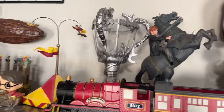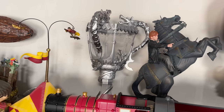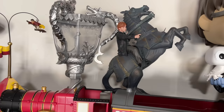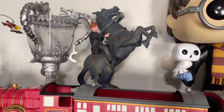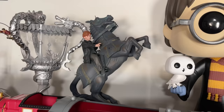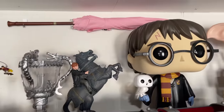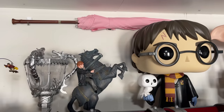Here we have the Triwizard Cup — 13 inches tall, I got it in 2016 at Target and it's also available on Amazon. Here we have the Enesco Rona chess piece, and behind him we have Hagrid's wand, which I got from Barnes & Noble and can also be found on the Noble Collection website.